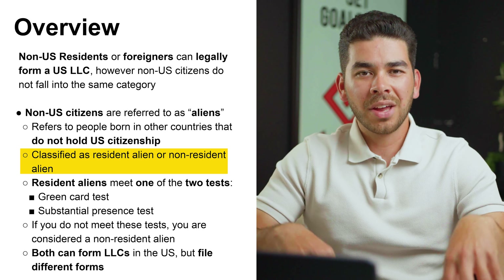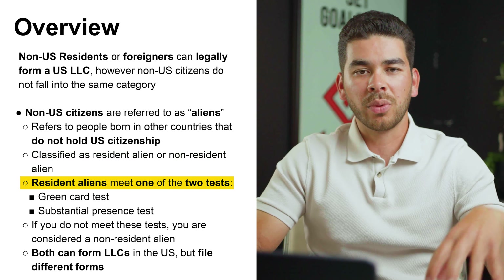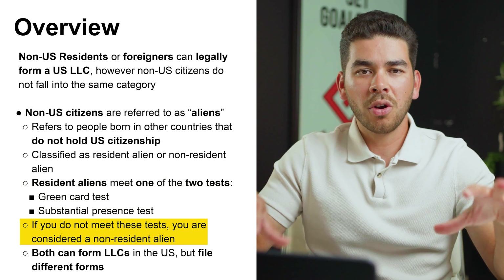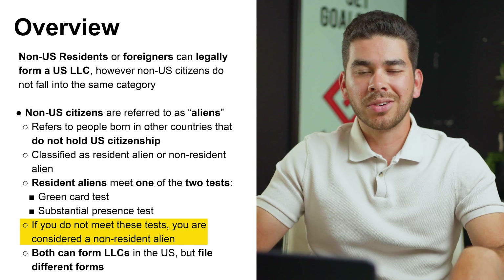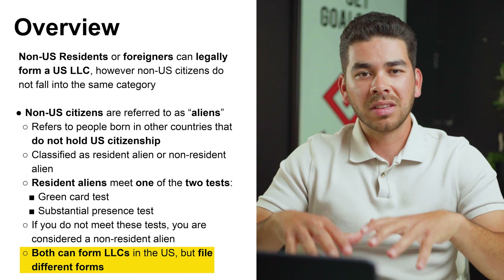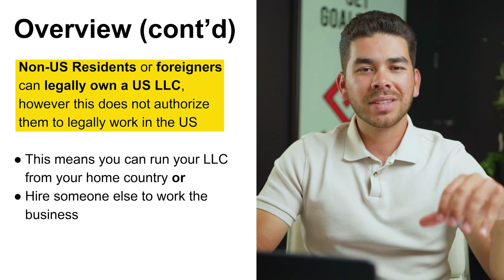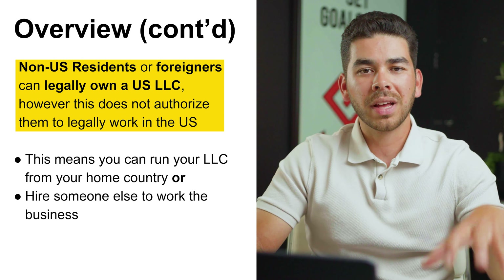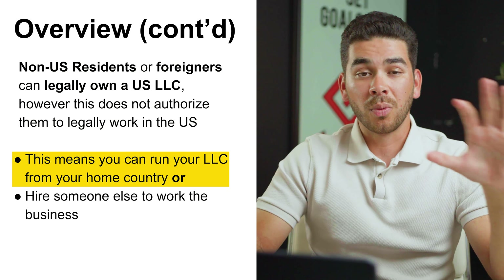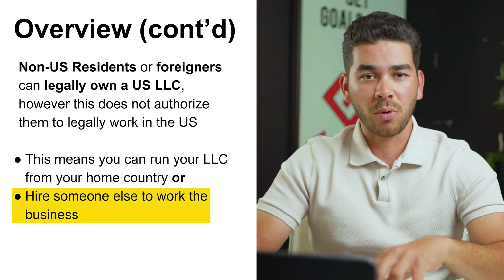Within this category, there's non-resident aliens and resident aliens. Resident aliens meet one of two tests: the green card test or the substantial presence test. If you don't meet one of these two tests, then you are considered a non-resident alien. Both are legally allowed to form LLCs in the US, but you have to file a different tax form. Also note that non-US citizens forming an LLC does not give them authorization to work in the US — you can run your LLC from your home country or hire someone in the States to run it for you.